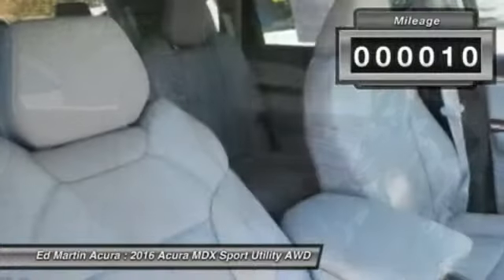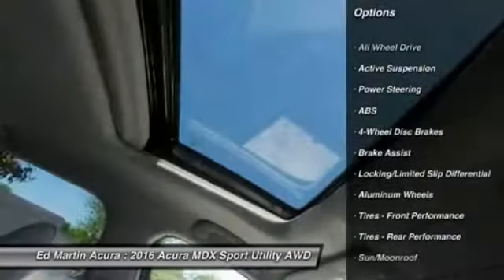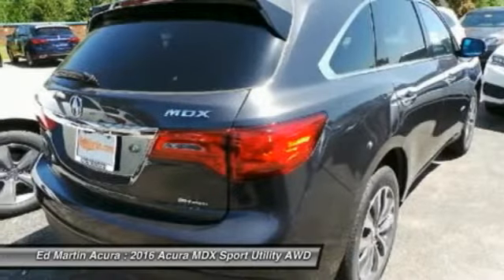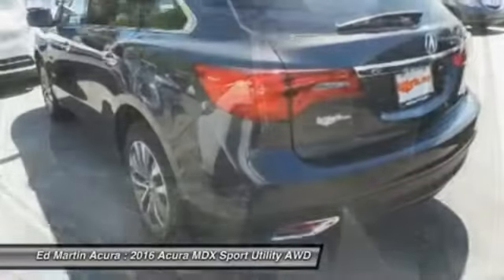This vehicle has less than 100 miles. Here are some of this vehicle's great options: all-wheel drive, steering wheel audio controls, anti-lock braking system, power passenger seat, power lift gate, adjustable steering wheel, power steering, hard disk drive media storage, four-wheel disc brakes, and aluminum wheels.